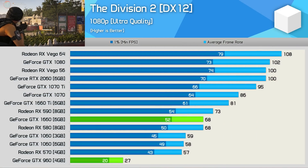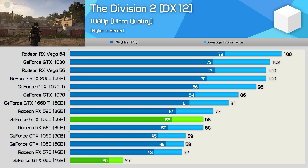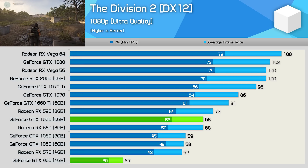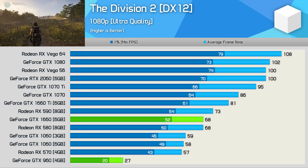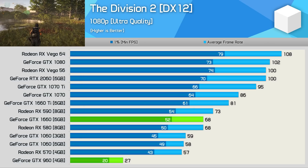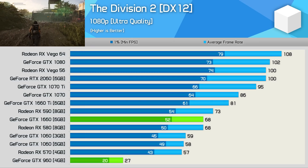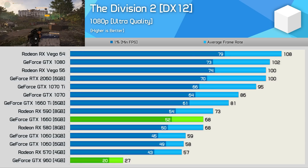Moving on to the recently released The Division 2, and we find a pretty dire situation with the GTX 960 — just 27fps on average. Basically the game is unplayable using the ultra quality preset at 1080p, though admittedly the game is quite demanding with these settings. Those looking to upgrade to a GTX 1660 can look forward to a 152% performance boost. Though I should note, if you're only looking at playing The Division 2, something like an RX 590 might be a better choice, and I believe you do get a free copy of The Division 2 with Radeon GPU purchases — or maybe that's just the Ryzen CPUs; you'll have to look into that.